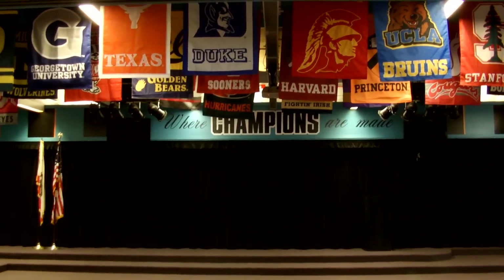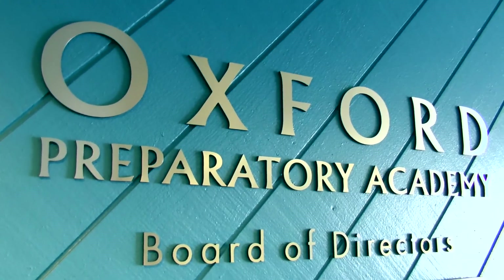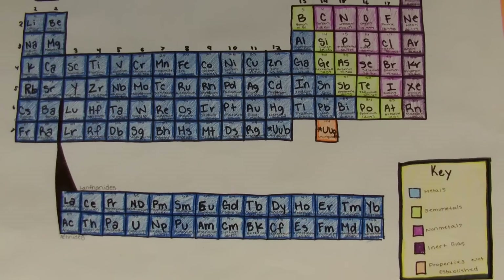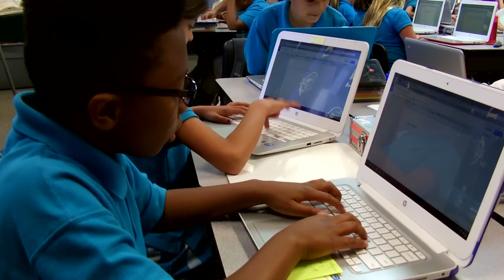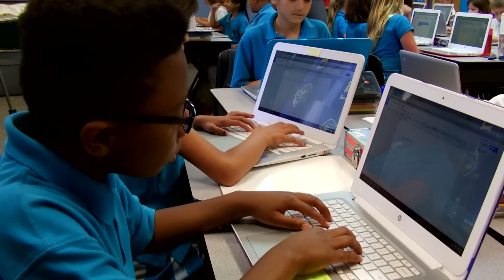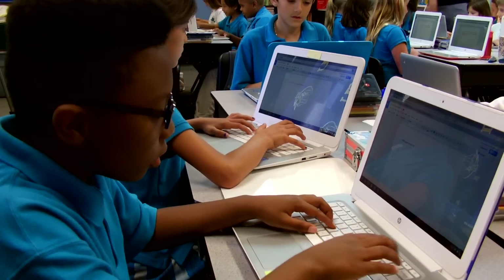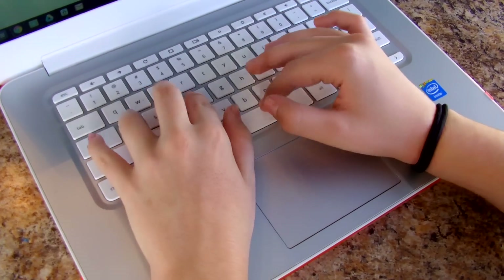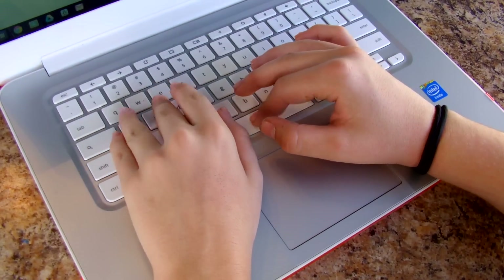This is Oxford Preparatory Academy, and these public charter schools have been paving the way for all students to succeed academically since 2010. This year, professors have a powerful new tool in their arsenal, and it is revolutionizing the way their students are learning. Through the school's one-to-one Chromebook program, OPA has put technology at the head of the class and into the hands of students.